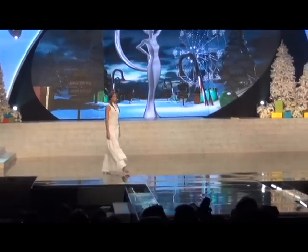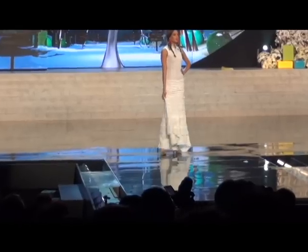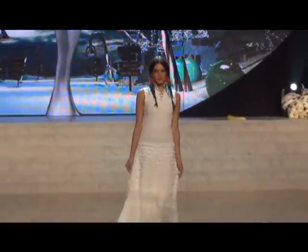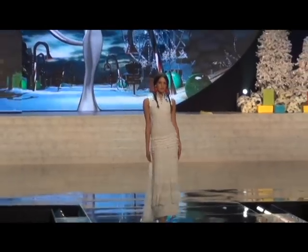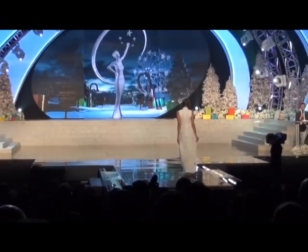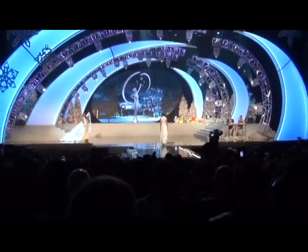Serbia's costume is a traditional Serbian outfit. You might see people dressed this way in the old days if they needed some formal attire. It's another white costume — it seems to be the theme. A lot of traditional white and gold.